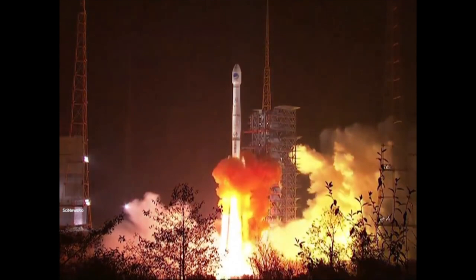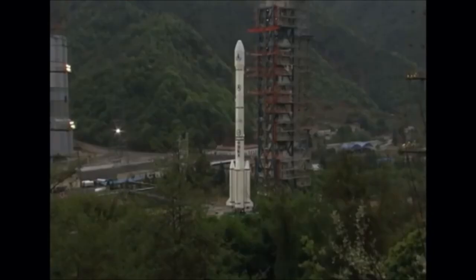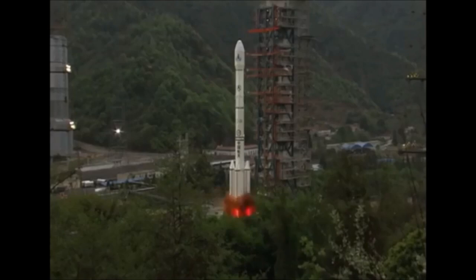The Long March launch vehicle is about 450 tons at launch and can put about 11.5 tons into low Earth orbit. This booster is about 15 meters tall, 2.5 meters wide, and masses about 40 tons at launch. By the time it lands, it's only a few tons.